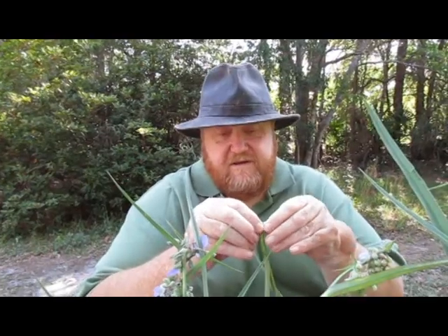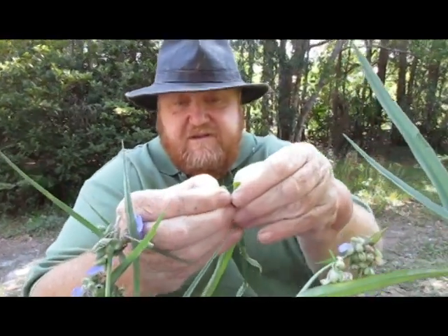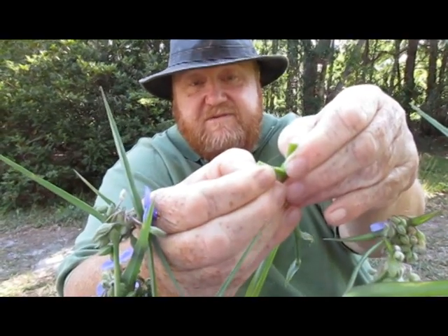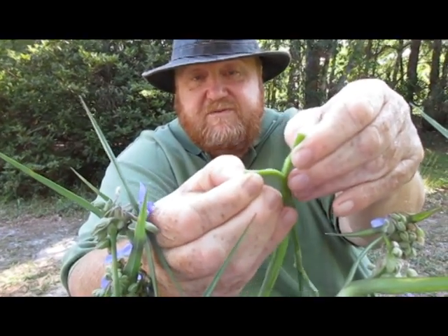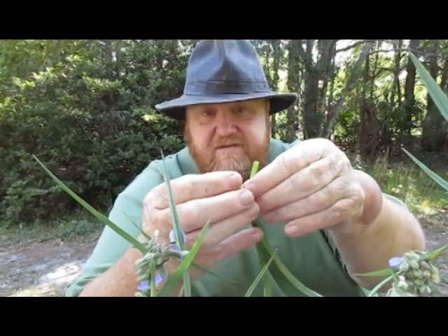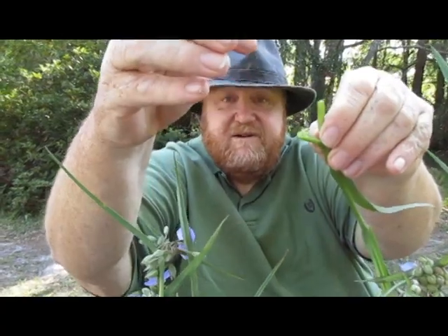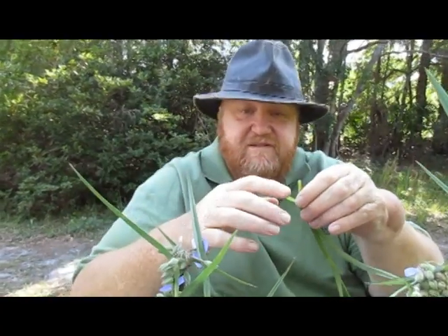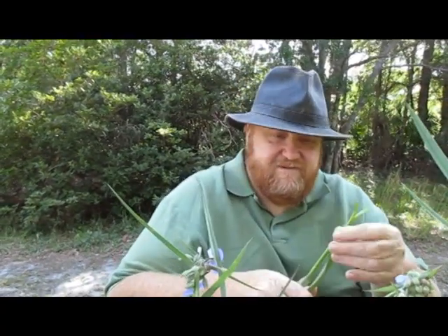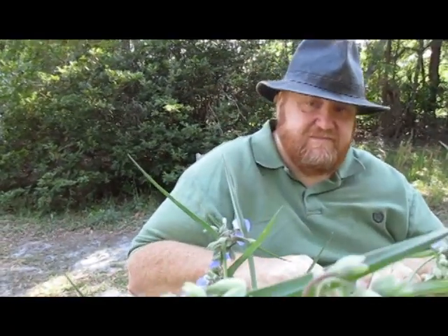The reason they're called spiderwort is because — you see the little web that comes between them? Yeah, they do have some runny, sticky strands. It's like a spider's web when you pull it out.